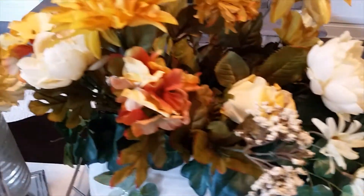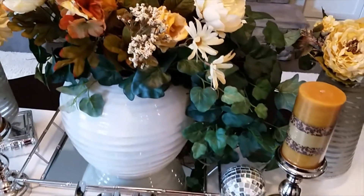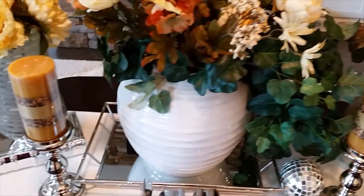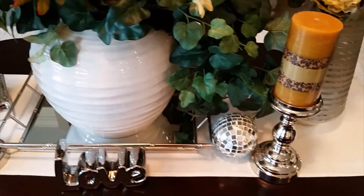The vases came from Home Goods; I had those for a while. I just placed a variety of flowers inside, as well as the greenery on the side — it's kind of like a swag on the side, that greenery there. Then I have this sphere ball down below the silver.